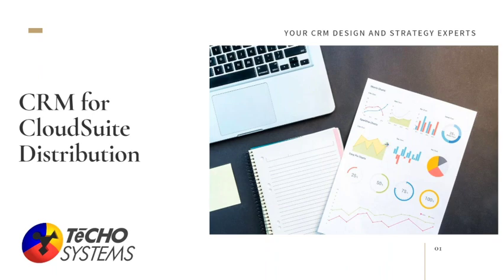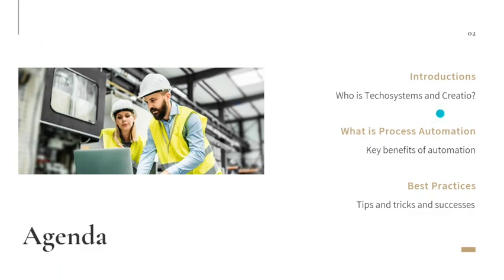Thank you everybody for joining. I appreciate you spending some time here on a Thursday afternoon. These are often scheduled for an hour — I promise to try to keep you only 30 to 40 minutes. What I want to do today is talk about what process automation is, who Techo Systems is, and who Creatio is. The meeting today is going to concentrate on process automation in CRM for Cloud Suite Distribution.